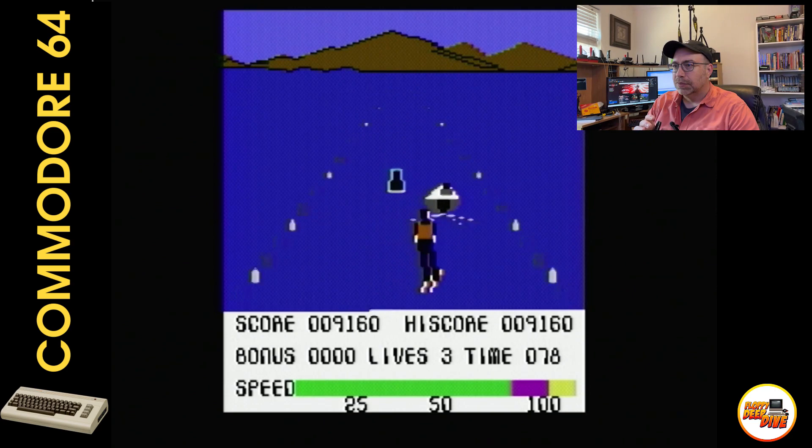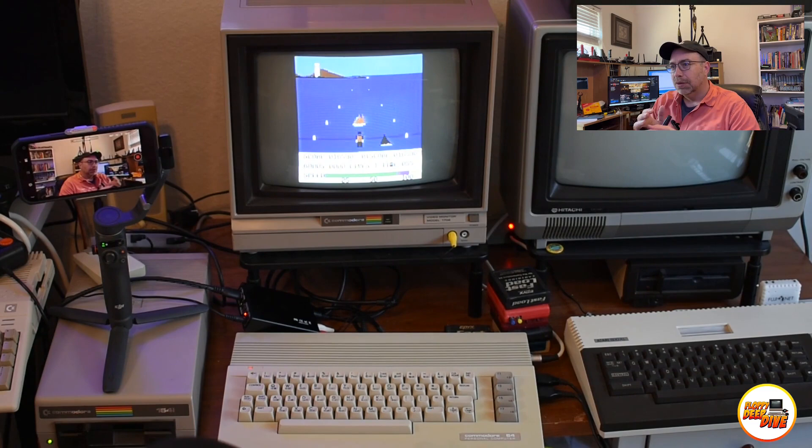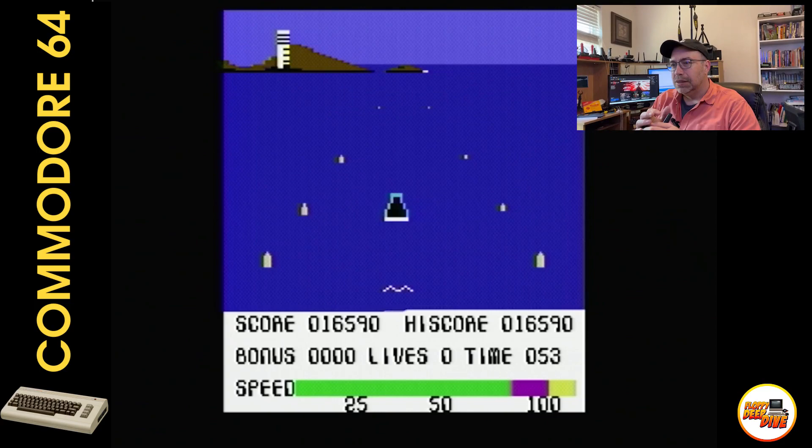Overall, Water Ski 3D gets a thumbs up for being a classic game that still provides some fun gameplay. It's a game worth revisiting and remembering for its uniqueness and the memories it brings back from the early days of video gaming. That's 3D Water Ski — I think you guys get an idea what that one is all about. Let's go ahead and move on to the next one.